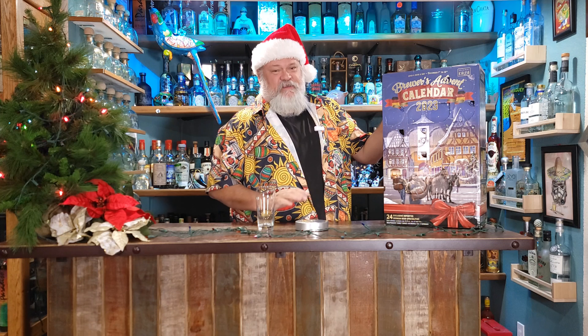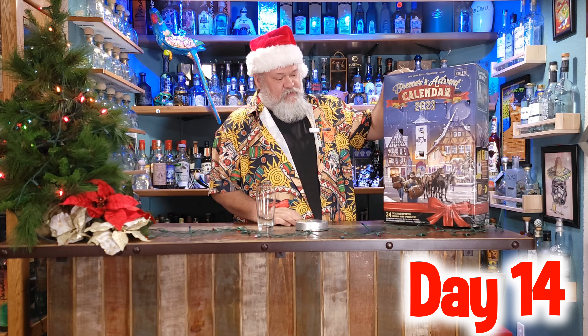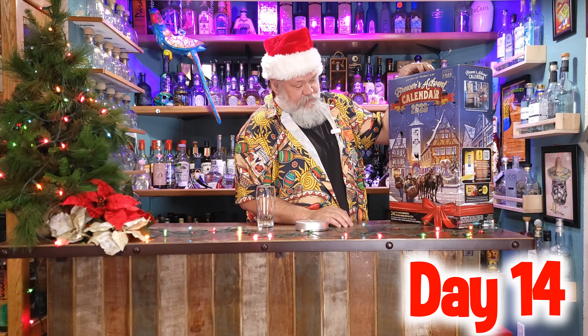Hey, welcome to Thirsty Amigos. Thanks for joining me on this day 14 of the Brewers Advent Calendar from Costco. Yesterday's beer was pretty darn awesome, so let's see what day 14 brings us.